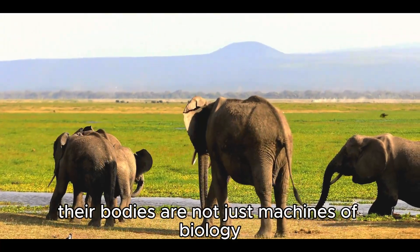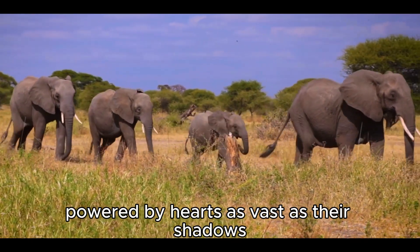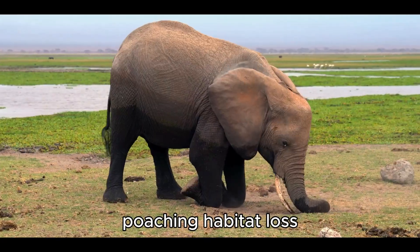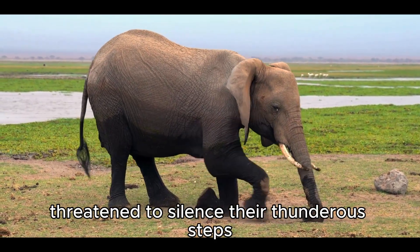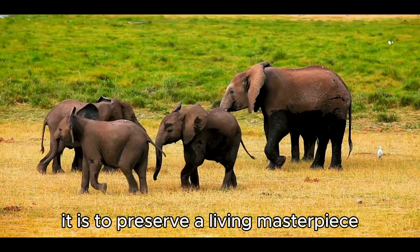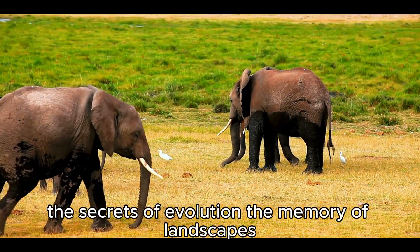Their bodies are not just machines of biology — they are works of art, painted in wrinkles, crowned with tusks, powered by hearts as vast as their shadows. And yet, for all their might, elephants are fragile before the hands of humans. Poaching, habitat loss, and climate change threaten to silence their thunderous steps and erase their ancient wisdom from the earth. To protect the elephant is not just to save an animal — it is to preserve a living masterpiece, a creature that carries within its body the secrets of evolution and the memory of landscapes.